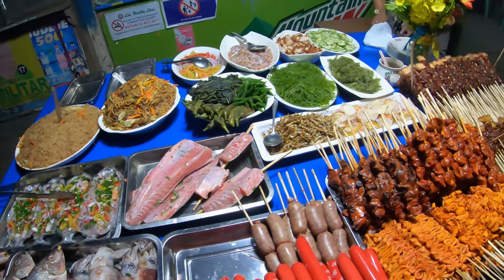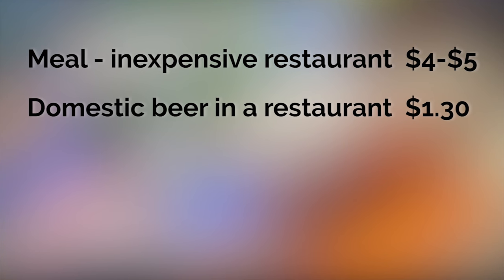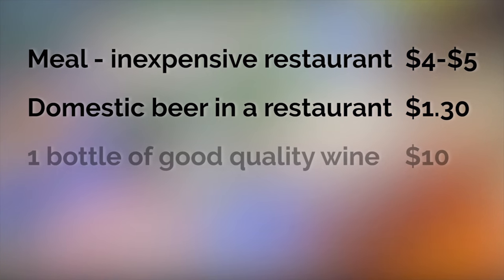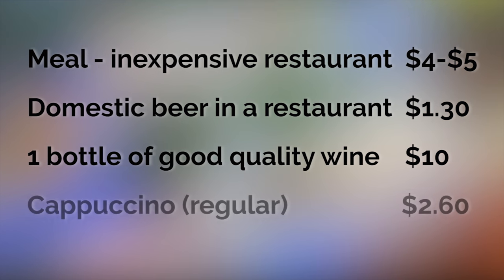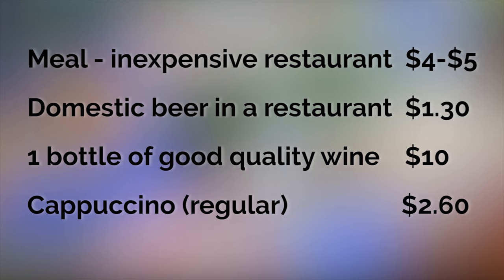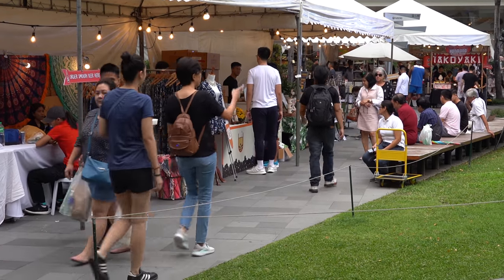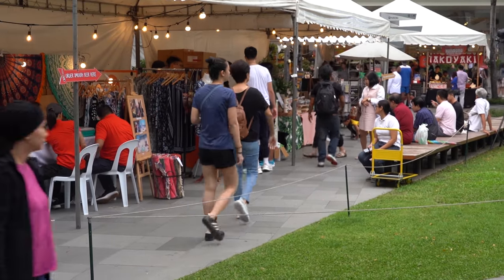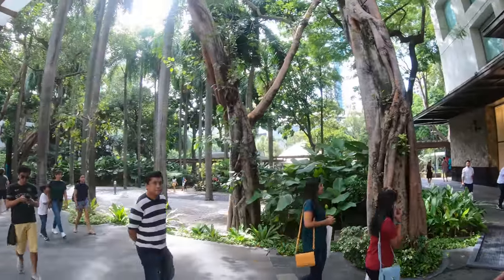Here are some typical costs: a meal at an inexpensive restaurant, $4 or $5 in the business district; domestic beer in a restaurant, $1.30; one bottle of a good quality table wine, $10; cappuccino, $2.60.